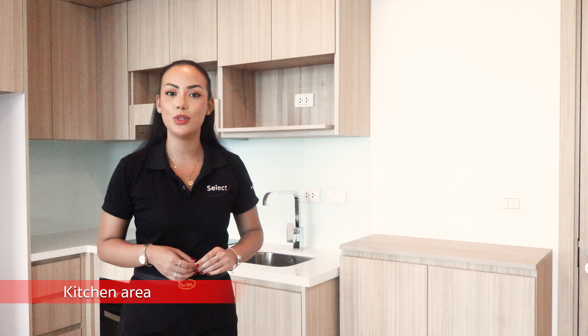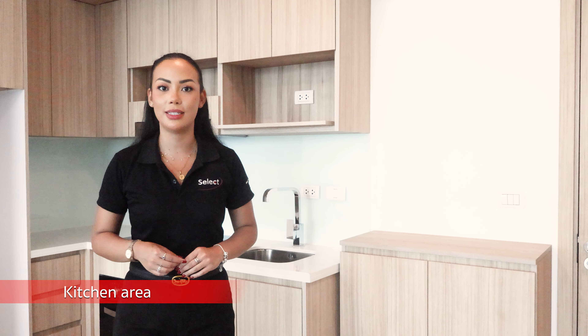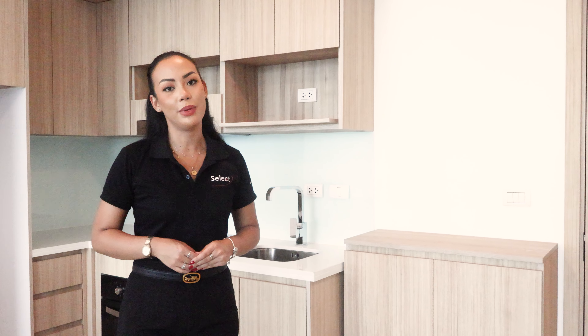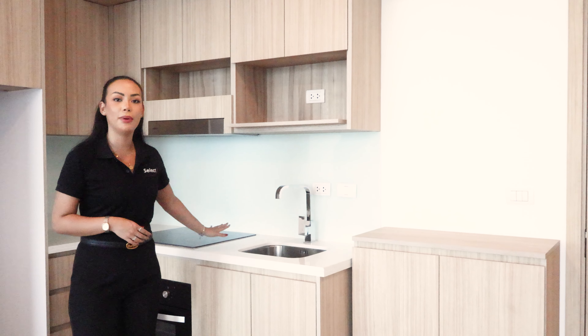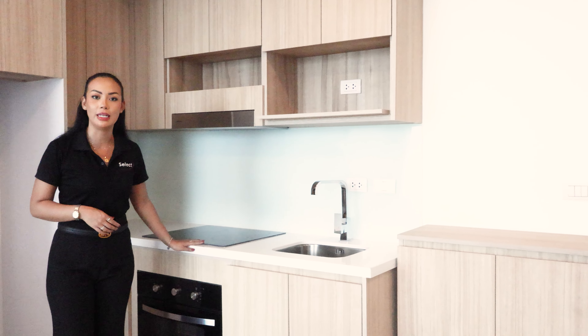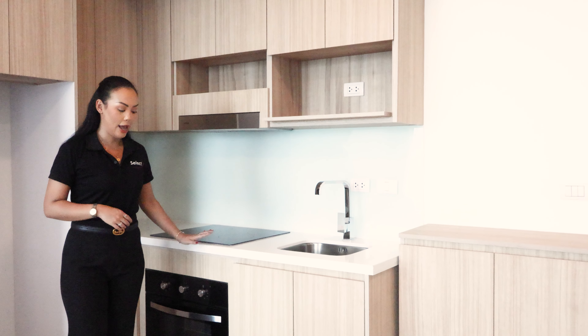As soon as you walk into this apartment you're greeted by the open living space. Right here in the kitchen area they have amazing built-in storage throughout, and the appliances are perfect for small families or large gatherings — you have a four-burner stovetop as well as a built-in oven.